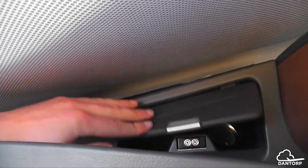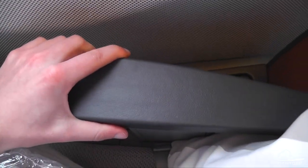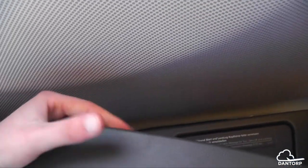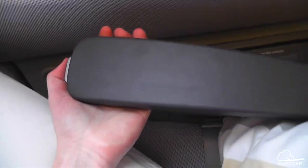Down here we have the headphones, which is a good location. Then we have the armrest here — if you push this button down it goes down however much you want it to.